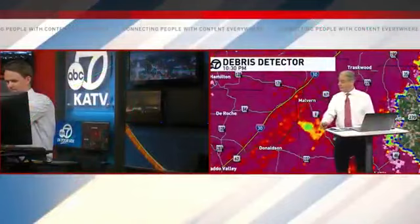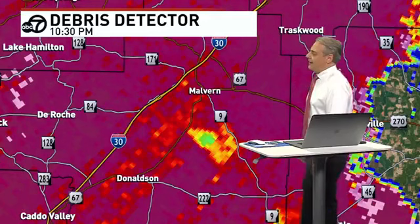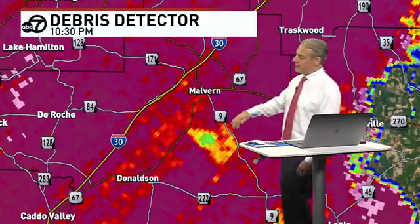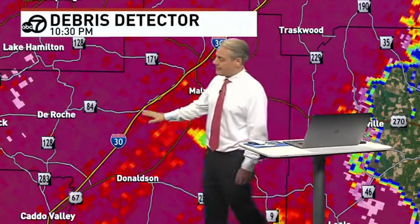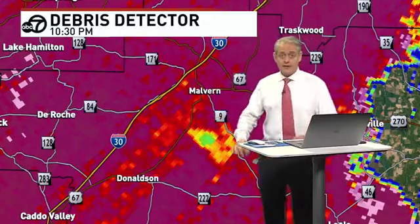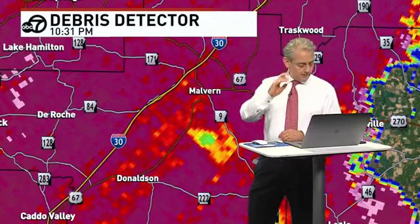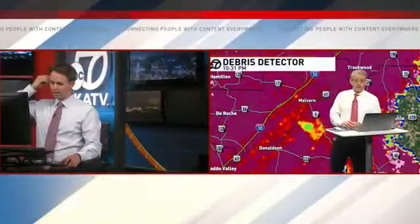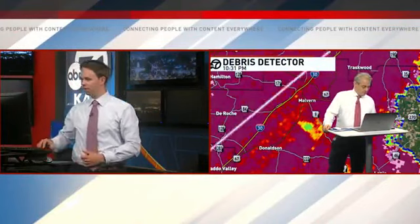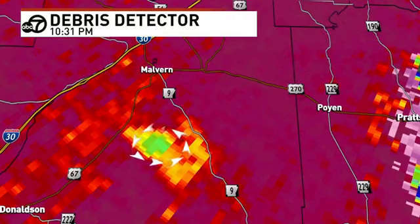Here's Malvern right here — this is what we're watching with the debris detector. However, Traskwood here — so it's the eastern areas of Hot Spring County. I can't say with certainty that there's something. There's no official tornado warning in effect. If it's something else, that's possible. I've messaged our friends. I would just play it safe and seek shelter if you're on the east or southeast side of Malvern. These things are hard to identify. We don't get a lot of them here. Now I think we have one. I'm pretty confident — that's a tornado.